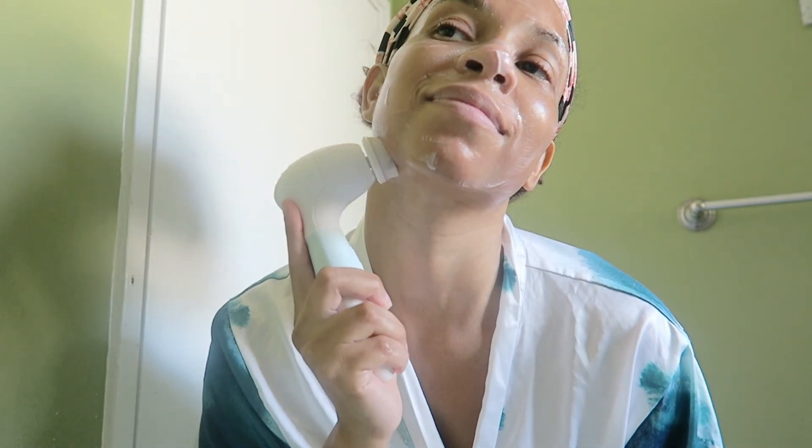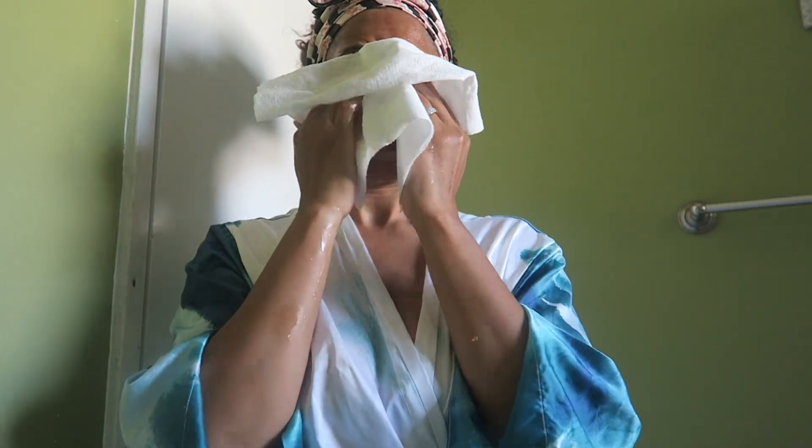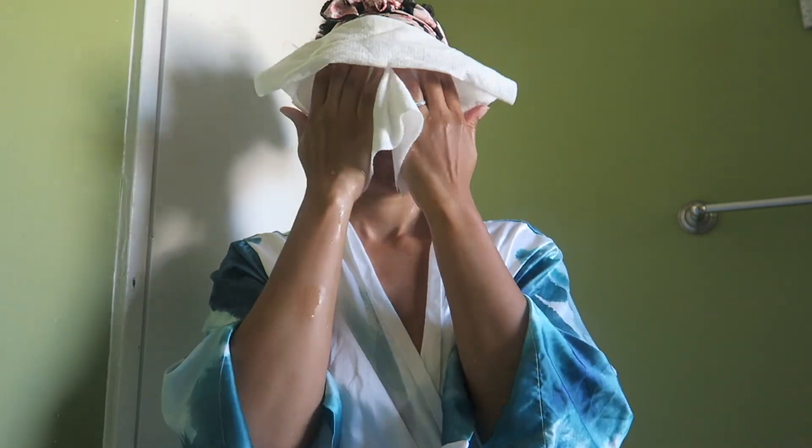When I'm all done washing my face, I like to dry it with a paper towel instead of a drying towel, because drying towels hold so much bacteria and we do not want to put that bacteria on our face.